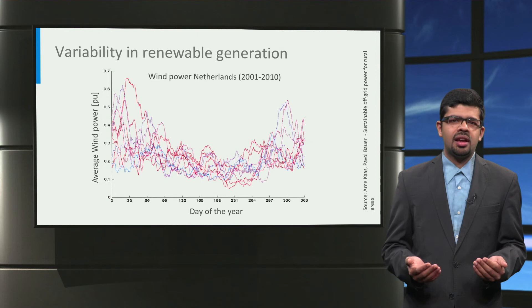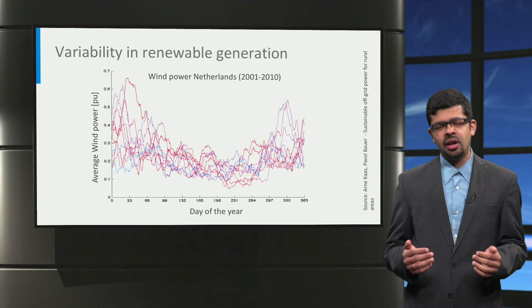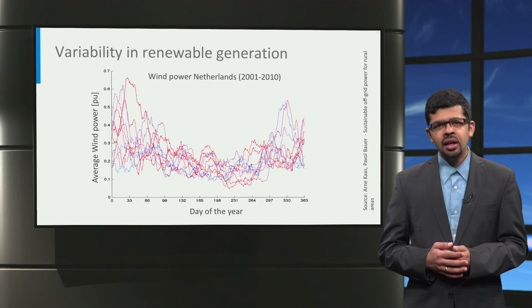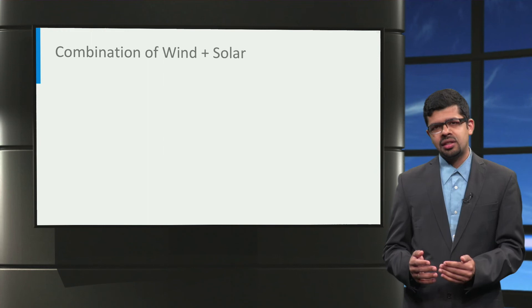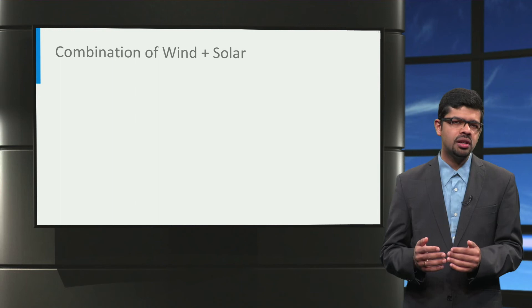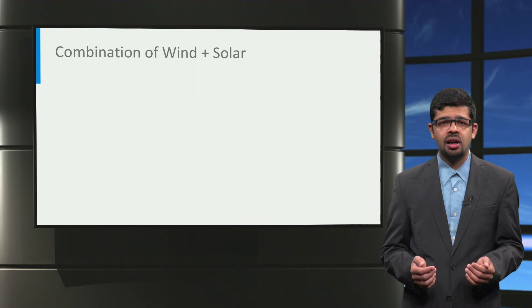Wind generation, on the other hand, has the opposite behavior. In this graph, we can see an inverted U variation in the average wind power for the Netherlands over the year, with more generation in winter and less in summer. One possible solution to overcome this variation is to size the wind and solar installation such that sufficient energy is guaranteed even when sunshine and wind are minimal. The disadvantage is that there will be overproduction and wastage of power when solar insolation and wind speeds are at their maximum.